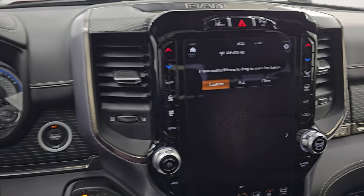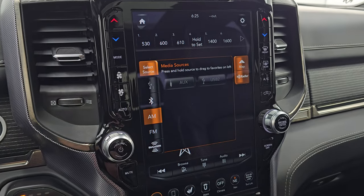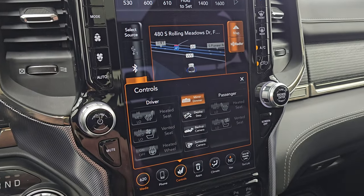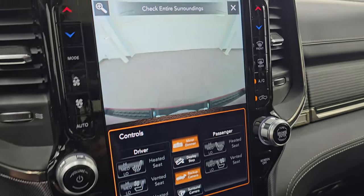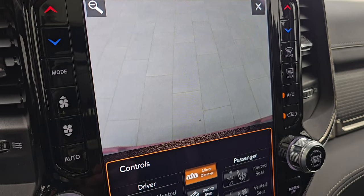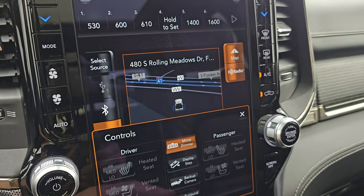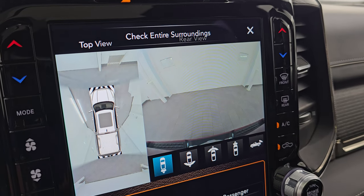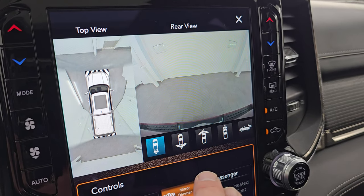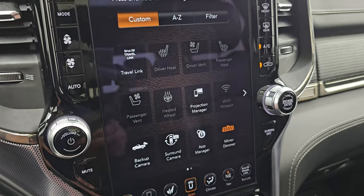This one comes with the Uconnect 4C 12 inch radio. You get AM, FM, and Sirius XM radio capabilities as well as AUX and USB. You also have your heated seats, cooled seats, and heated steering wheel controls. You can check out the backup camera — they've made it HD so you can get hooked up to your boat, camper, or trailer the first time every time and zoom in on the receiver hitch. It also has the surround view camera, a wide view of the back, wide view of the front, and narrow views front and rear.